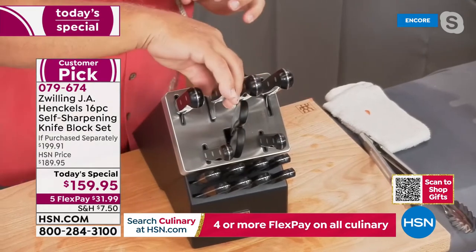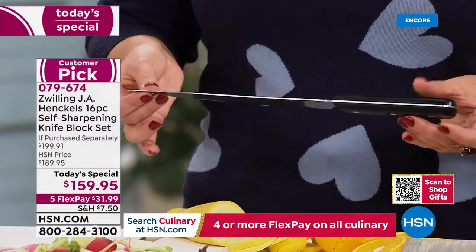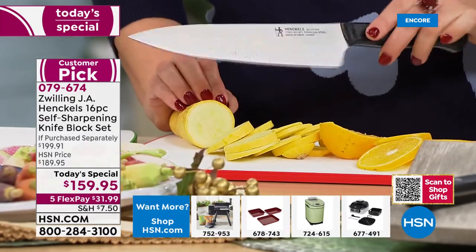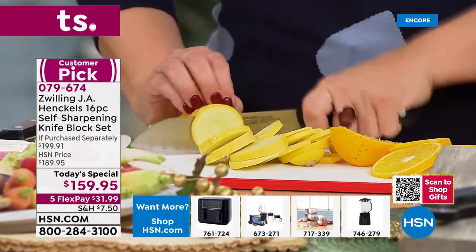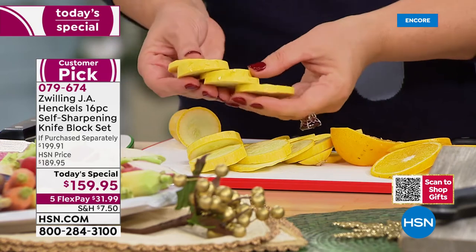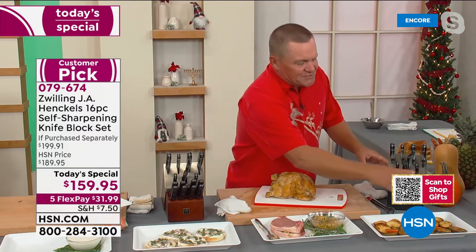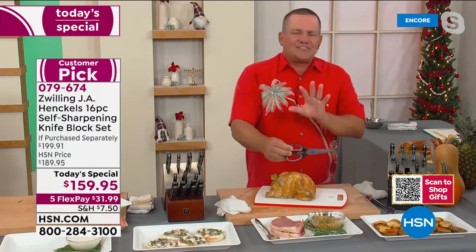A professional knife sharpener can only get a knife back to about 80% of its original factory sharpness. Most homeowners achieve only about 70%. This knife block — whether you choose the black or the beautiful wood grain — sharpens to 95% of original factory sharpness, without you needing to bring out a sharpener or send your knives away. The steak knives are also beautiful, and the shears store right there in the block too.